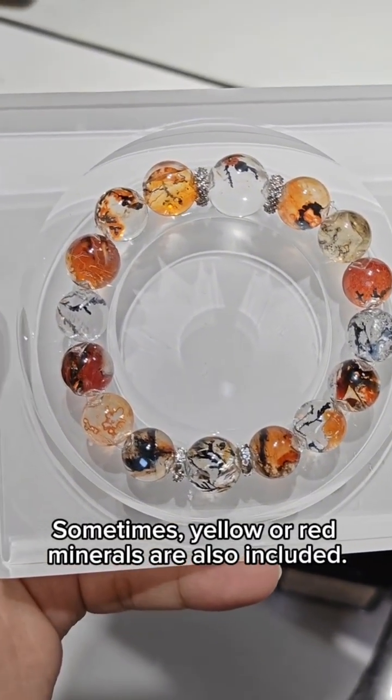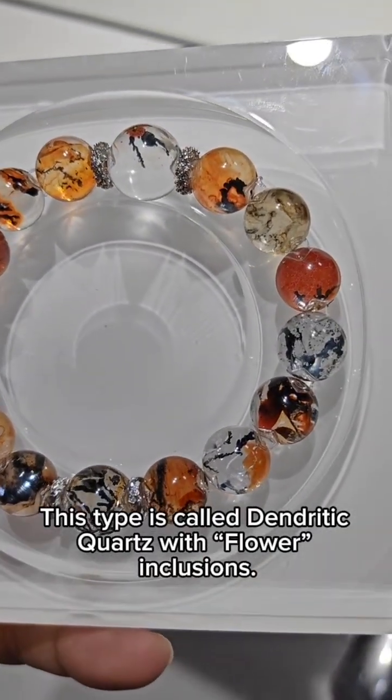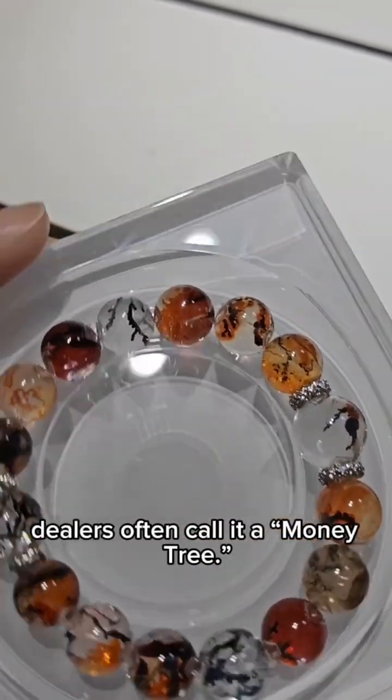Sometimes, yellow or red minerals are also included. This type is called dendritic quartz with flower inclusions. If golden colors appear, dealers often call it a money tree.